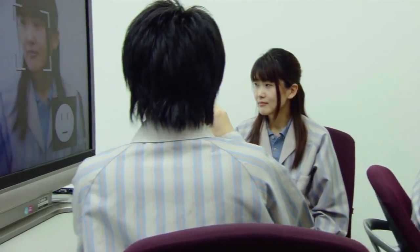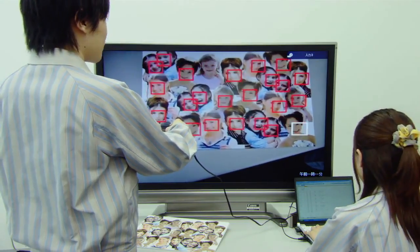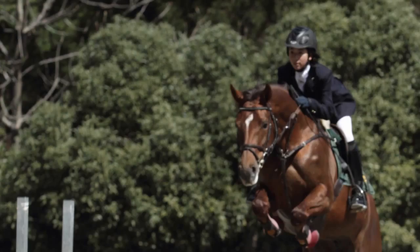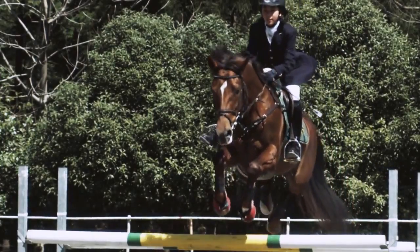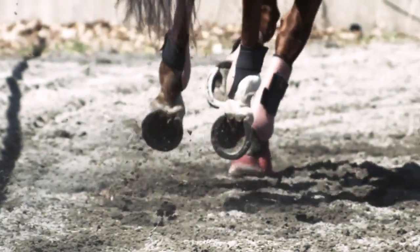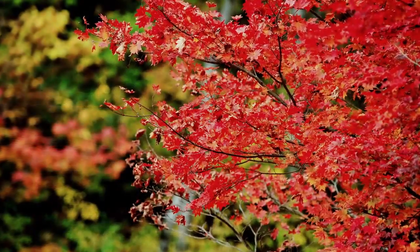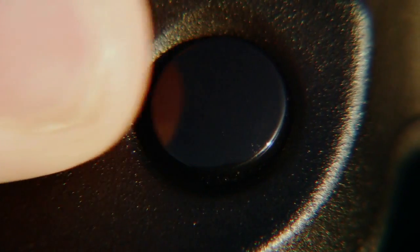Today's digital cameras can recognize facial expressions such as smiles and winks and identify over 30 faces at once. Canon digital SLR cameras support high-speed continuous shooting and were first to make possible the shooting of full high-definition movies, thanks to their ability to instantly process large amounts of data. To create high-precision images, Digic performs countless processes, all in the instant you press the shutter.